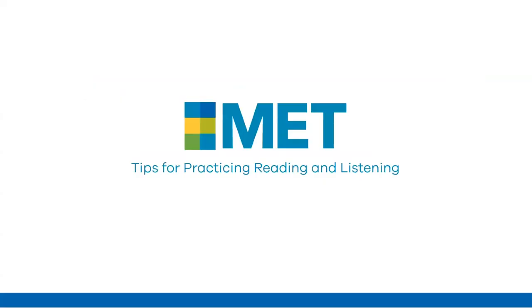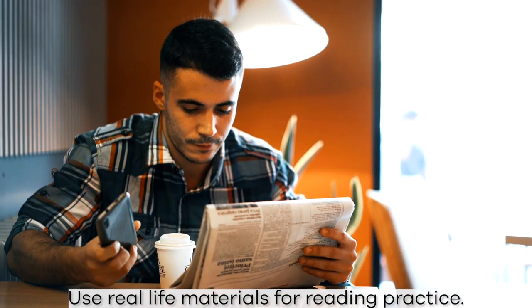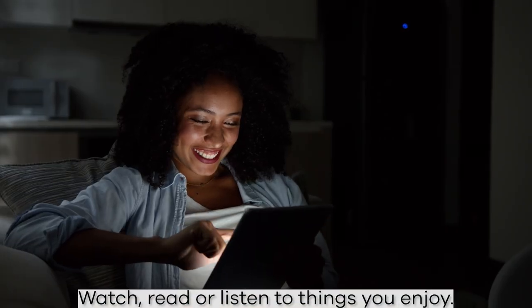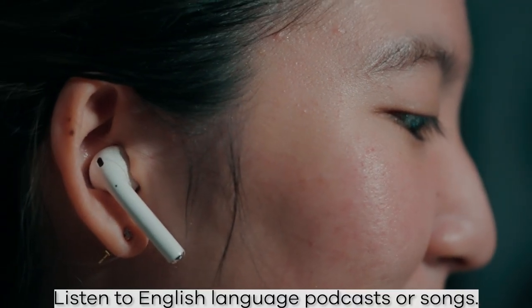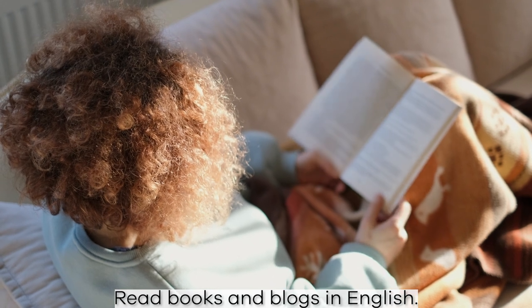A great way to practice your English reading and listening skills is by using real-life materials, not materials created for a language course. The best part is you can watch, listen, or read what you enjoy most. Find a movie or TV show in English, listen to English language podcasts or songs, and read a book, a blog, or anything you are interested in in English.